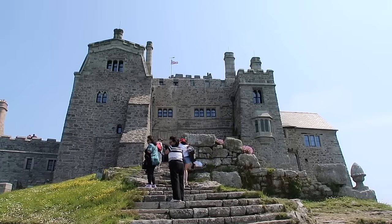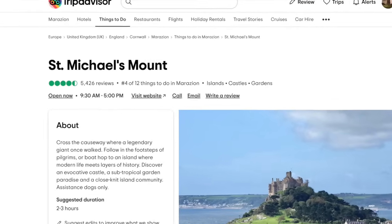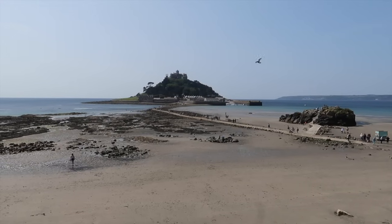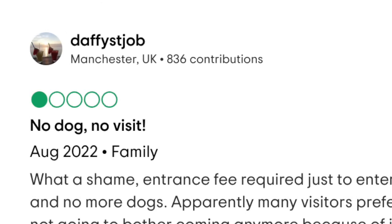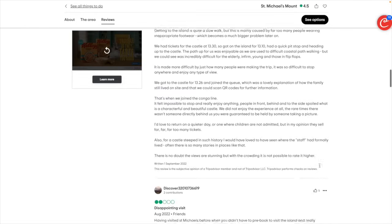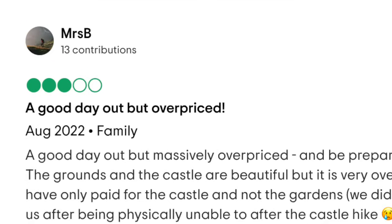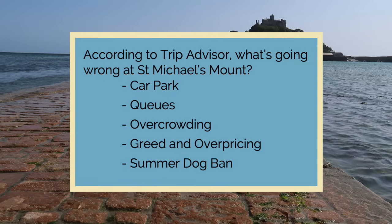The mount is jointly owned between the National Trust and Lord and Lady St Leaven, and they continue to live in the majority of the castle. On TripAdvisor, St Michael's Mount scores 4.5 stars out of five — with comments like 'perfect day', 'must visit'. As one of Cornwall's iconic tourist attractions with nearly 350,000 visitors a year it seems to be scoring well. But a deeper delve reveals that in August 2022 it only scored 3.3 — just 35 visitors giving 116 stars. Common complaints are the management of the car park, overcrowding and queuing, greed and overpricing, and the recently introduced summer dog ban.